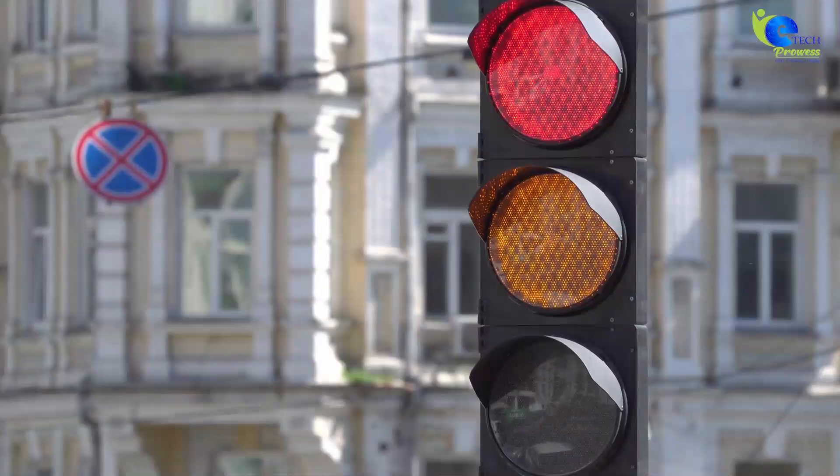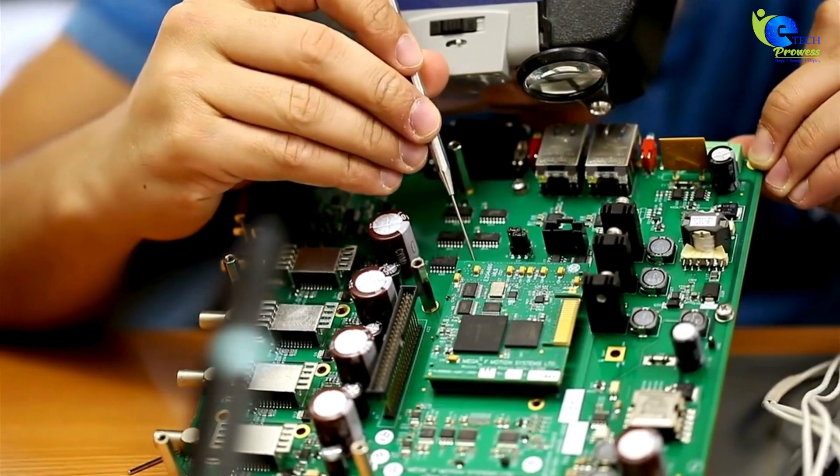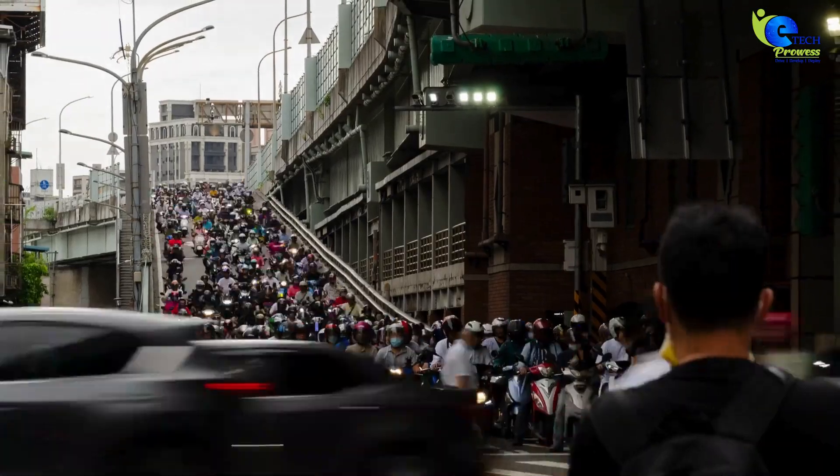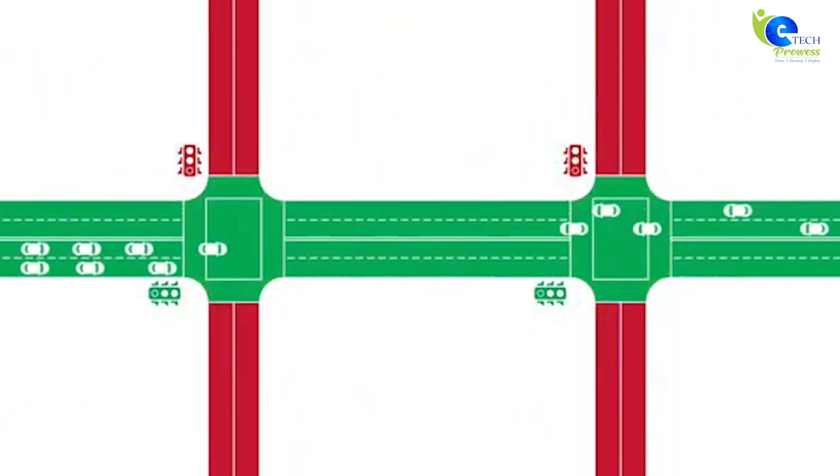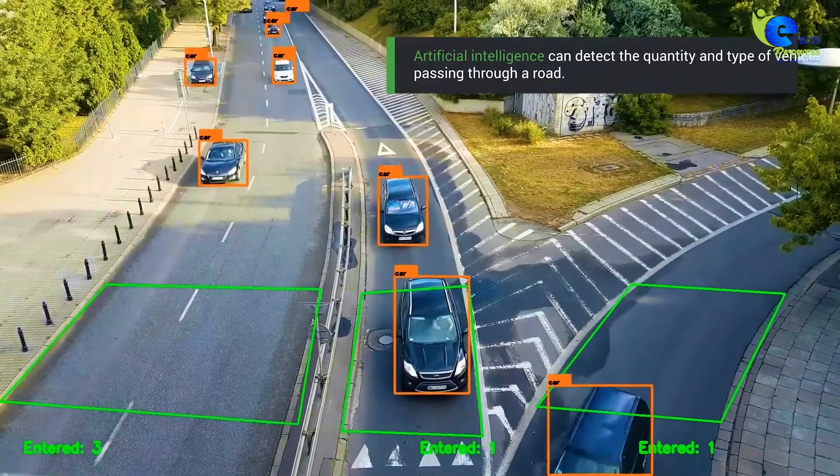In Bangalore, smart traffic signals use IoT to manage vehicle flow efficiently. Sensors collect real-time data on traffic density, sending it to a cloud system for analysis.